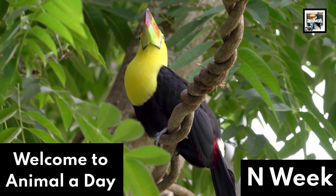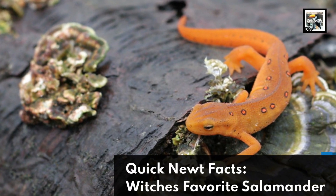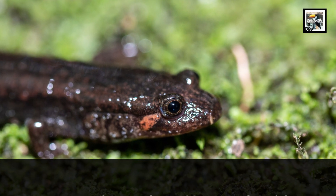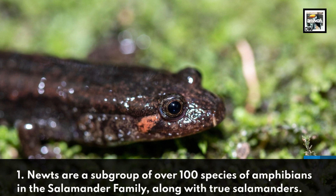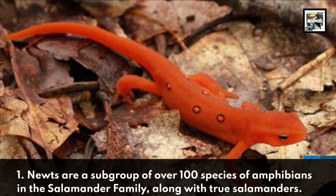Welcome to Animal A Day and Week! 10 Newt Facts – Which's Favorite Salamander? Newts are a subgroup of over 100 species of amphibians in the salamander family, along with true salamanders.